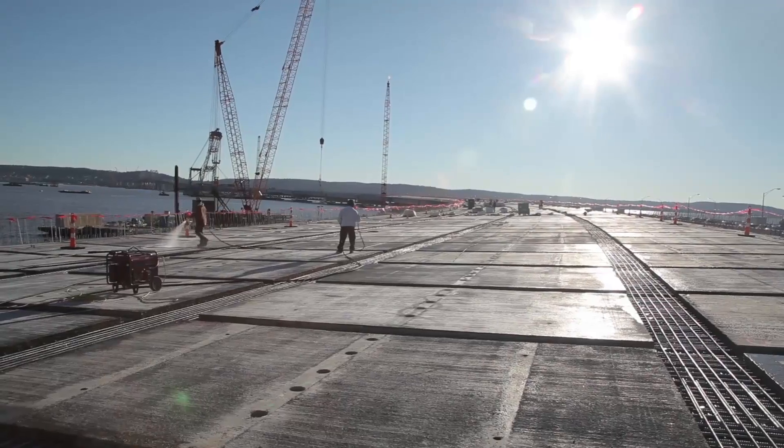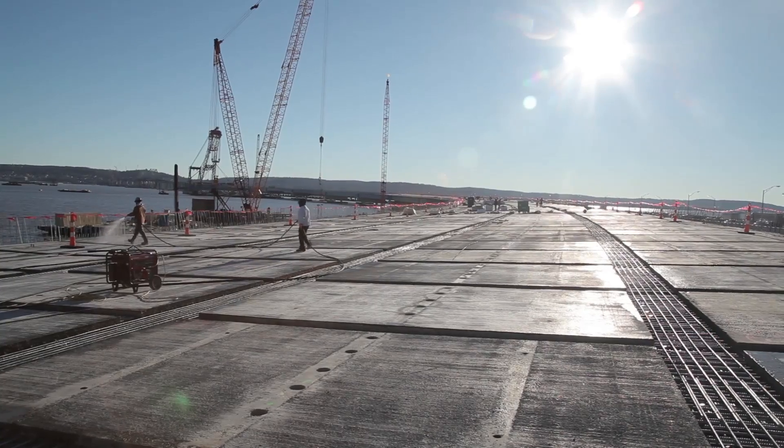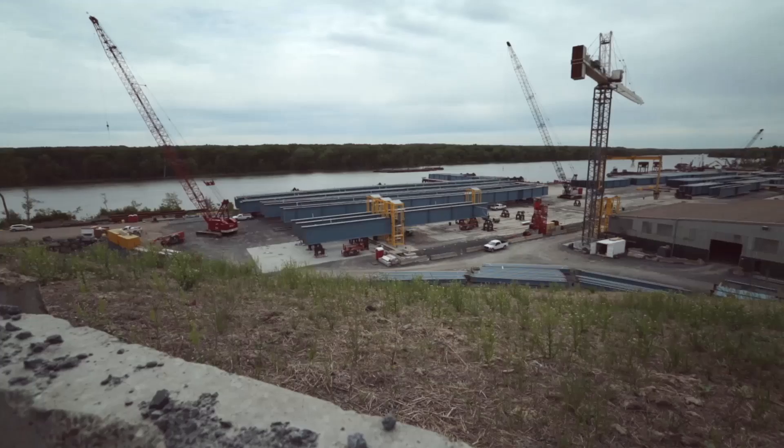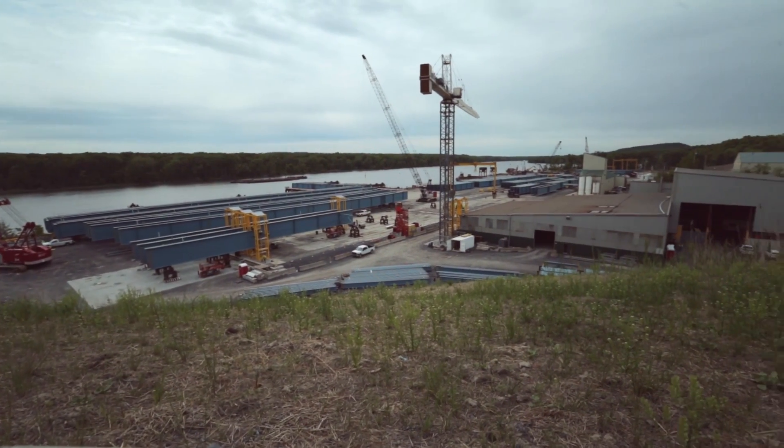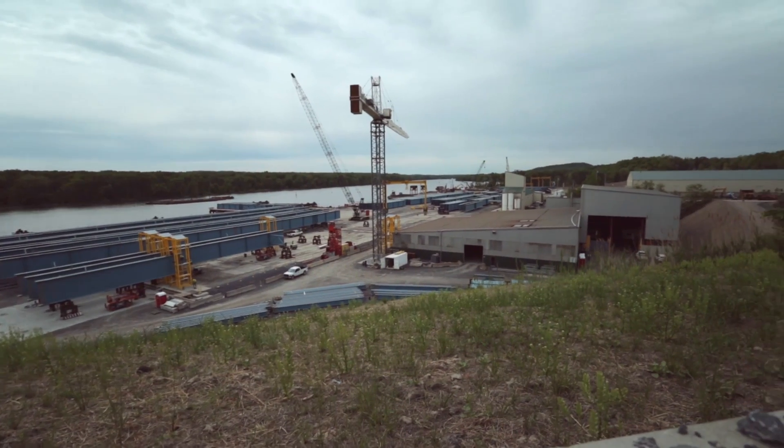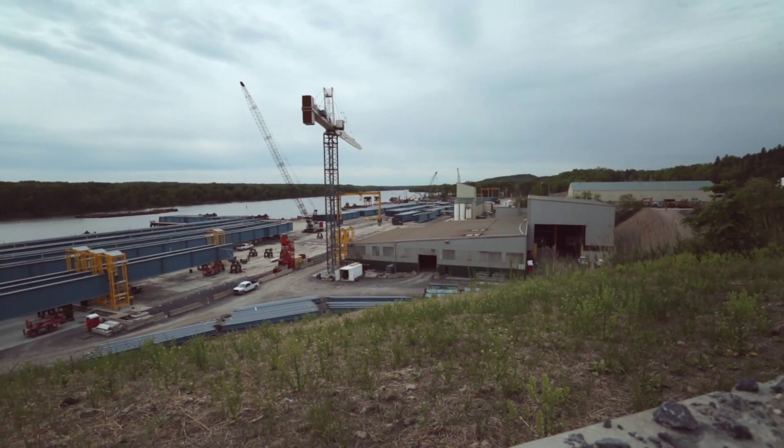Building these assemblies on land both improved our safety, our quality, and our cost. The production rates using this process versus stick-building this structure over water were better by a factor of three — that's not 30 percent, that's a factor of three. So although the port is over 100 miles from our new bridge, it plays a key piece of the puzzle in creating the largest bridge in the state of New York.